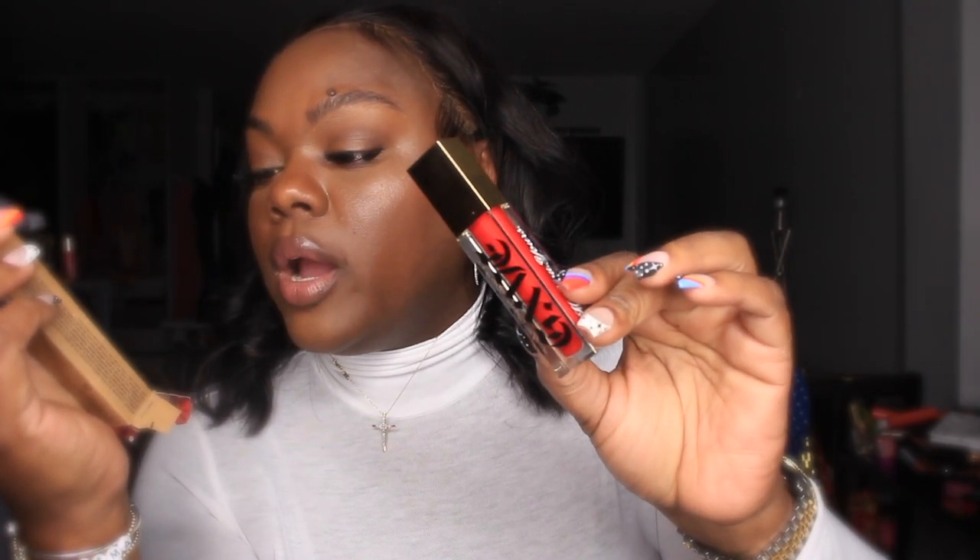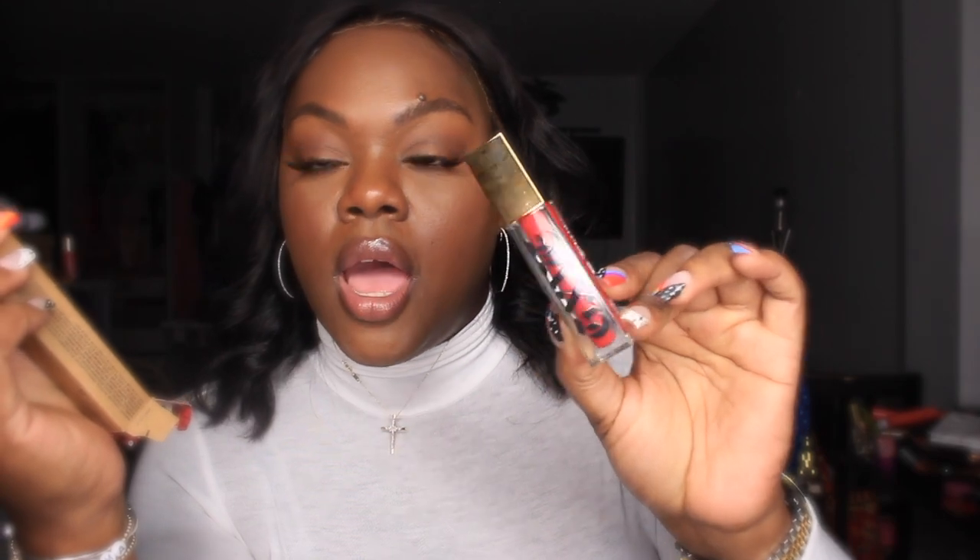Next up I have the GXVE — Gwen Stefani's brand — I got her lightweight long-wear liquid lipstick. If you've been following my vlogs, I used this on my sister when she had to go to her gala. She only applied it one time and the richness of this product is amazing — a beautiful blue-undertone red.